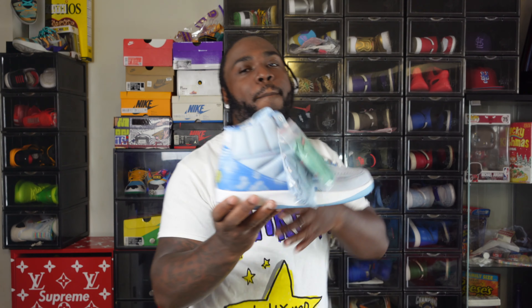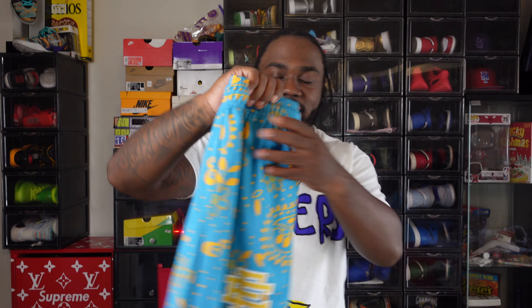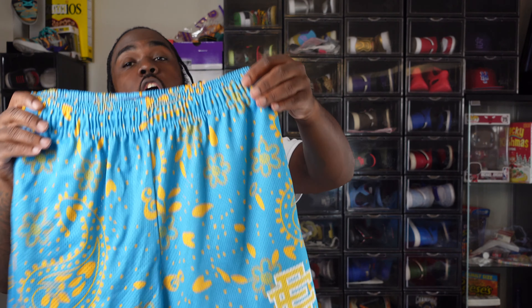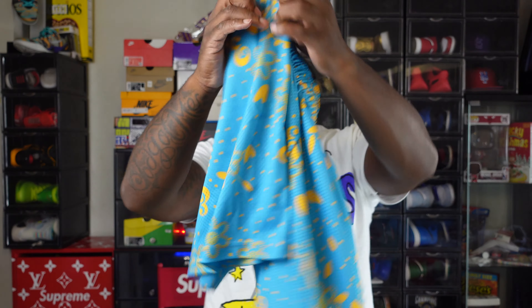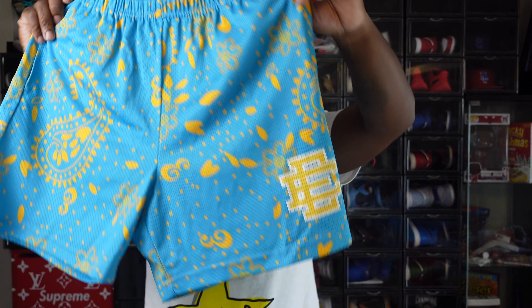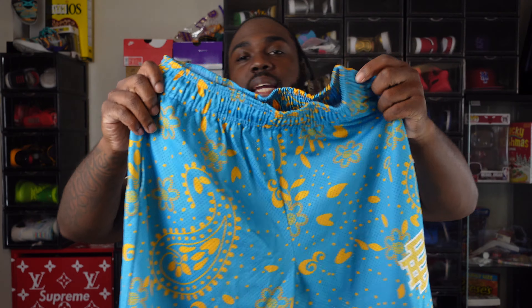This is still wild to me that they actually put an LED light on the tongue. Y'all remember them Jordan 11s — y'all remember what I'm talking about. Let's get to it man, let's start with my guy Eric Emmanuel.